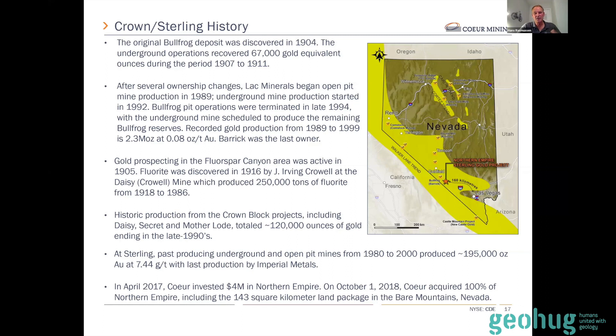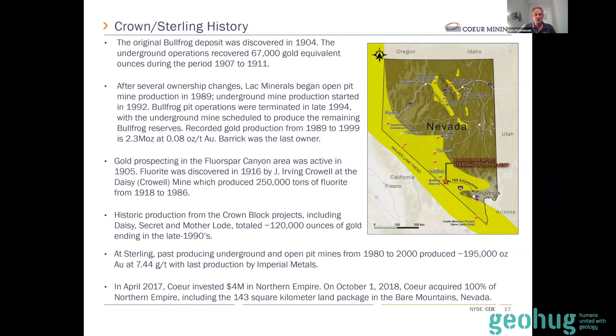As we start digging into targets in the Bear Mountains, it's becoming more and more clear the role of these intrusive bodies. The assets we purchased in 2018 included a large land package — 143 square kilometers in the Bear Mountains, about 1,840 claims and 35,500 acres. We were actually second to the game here: Corvus had been there for quite a while, and we basically bought the package that surrounded their Motherlode project. Then Anglo came in, and now Kinross has staked areas on the east and west side of Beatty. It's become quite active — we run into geologists all the time now in the restaurants in Beatty, kind of like the boom times in Northern Nevada back in the 1980s.